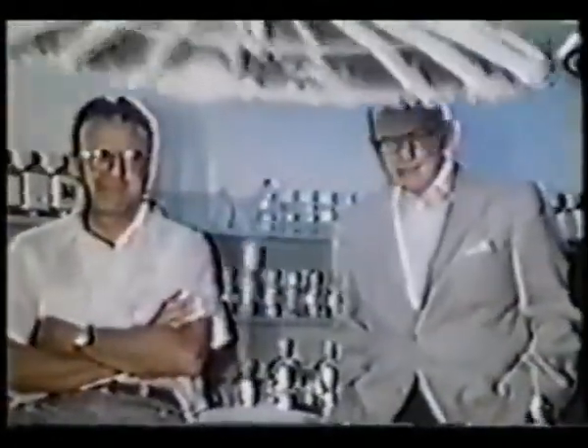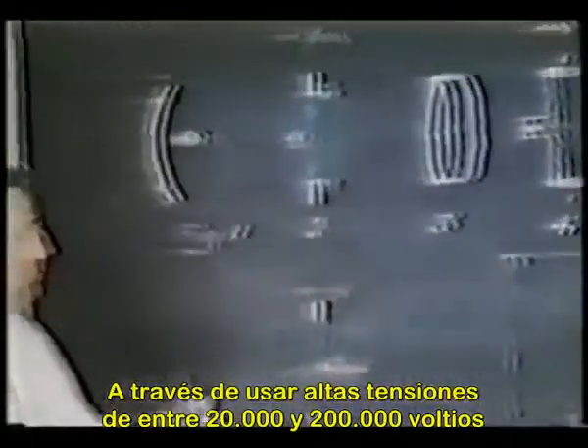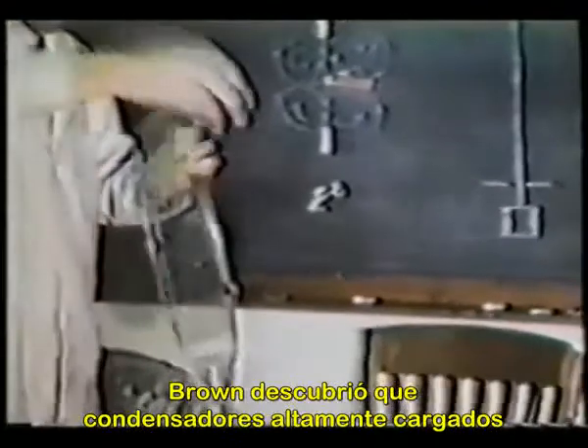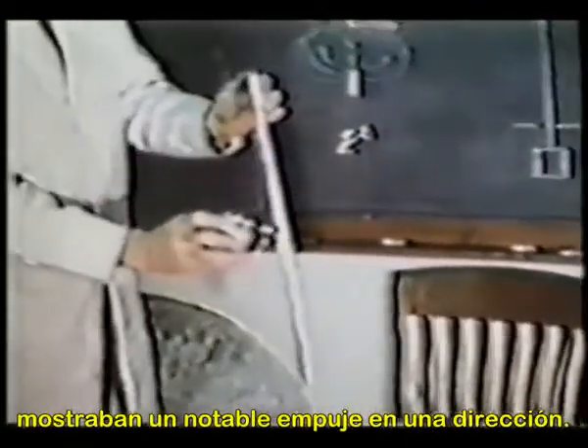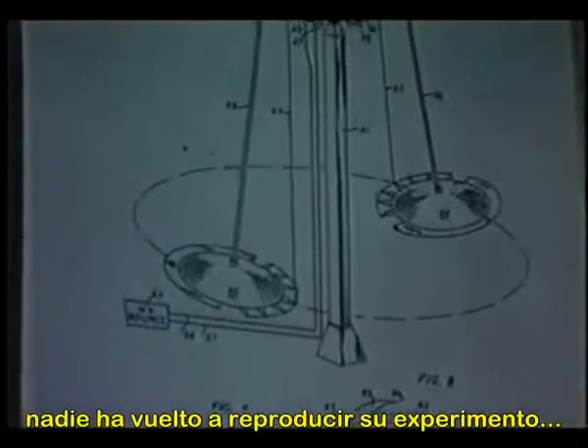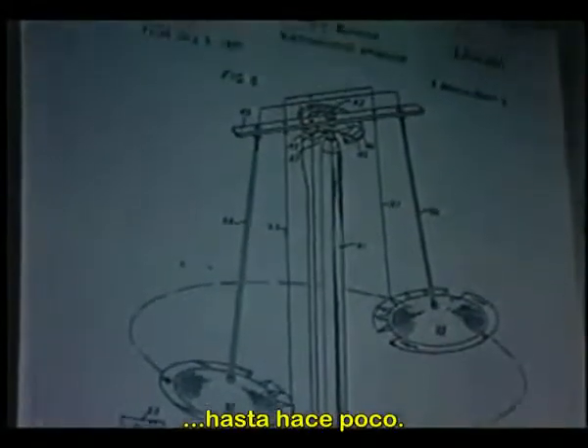By using high voltages — over twenty thousand and up to two hundred thousand volts — Brown discovered that highly charged capacitors would exhibit a noticeable thrust in one direction. Although awarded a patent for his electrokinetic generator, no one had ever reproduced his experiment until recently.